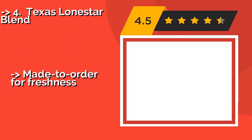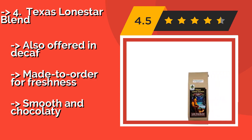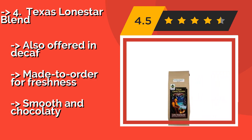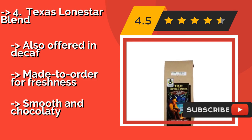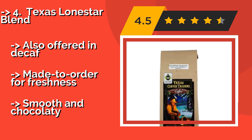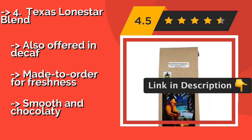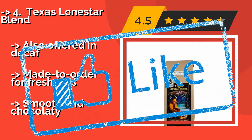Texas Lone Star Blend. The sweet and bright profile of the Texas Lone Star Blend, at $12, will help ease anyone into a long day on the ranch or at the office. It's wet-processed for a result that's perfect for those who like a cup of joe that's a little on the acidic side. Also offered in decaf and made to order for freshness, with a smooth and chocolaty taste.